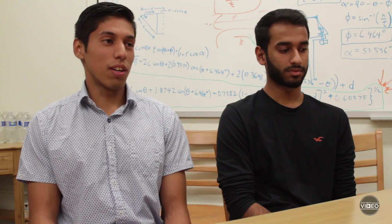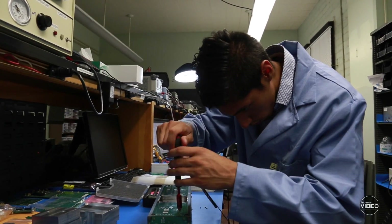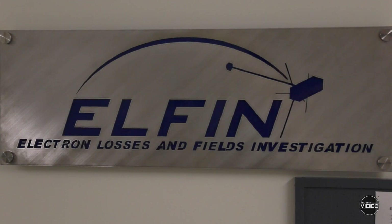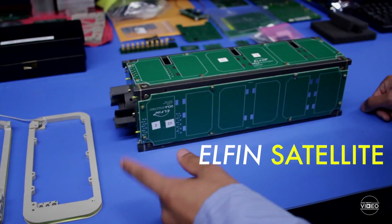People ask me, hey Anthony, what are you doing? I'm like, oh, I'm a student researcher on a NASA space mission. And then they're like, what? What the heck? You serious? I'm like, yeah. We're funded by NASA. We interact a lot with them.